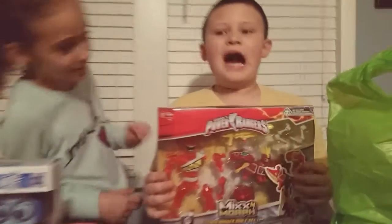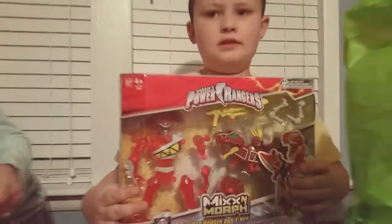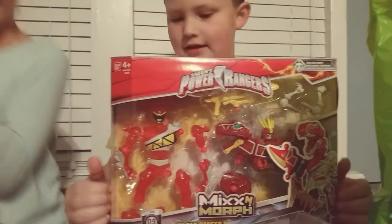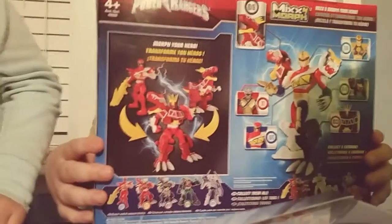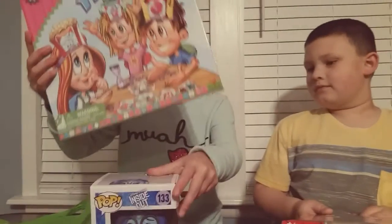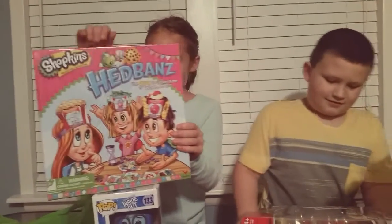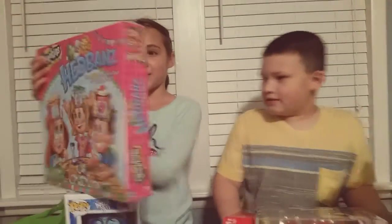And I got this Power Rangers thing that cost $9.99. This is why I picked it — because it's really awesome. I can make it into a robot Power Ranger. And I got this Headband Shopkins game for $13. It's really cool and I picked it because I love playing the Headband Game and I love Shopkins.